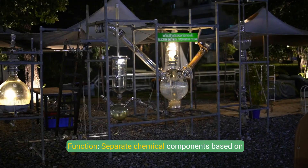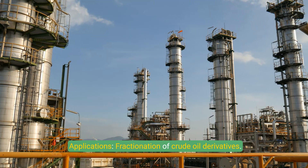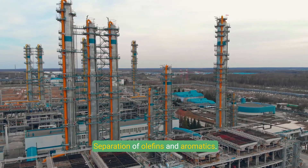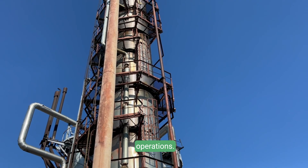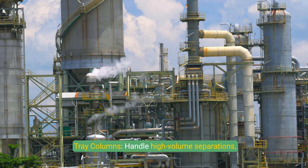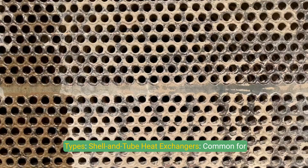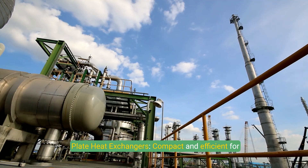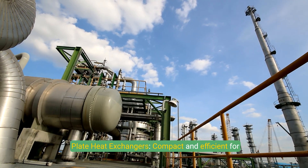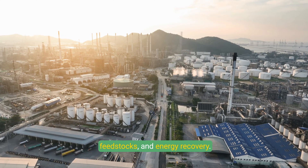Distillation columns separate chemical components based on boiling points and are used for fractionation of crude oil derivatives and separation of olefins and aromatics. Types include packed columns for low pressure operations and tray columns for high volume separations. Heat exchangers transfer heat between process streams to optimize energy use, with shell and tube types common for high pressure applications and plate heat exchangers used in smaller plants. Applications include cooling products, preheating feedstocks, and energy recovery.